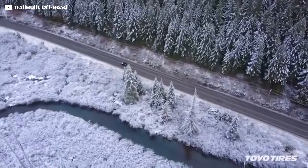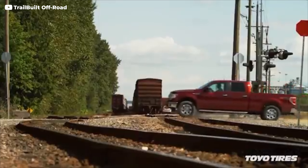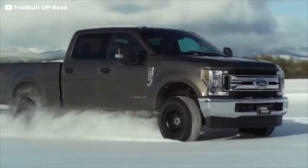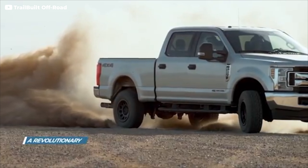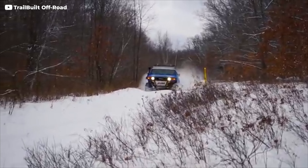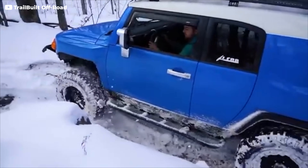If you have a 4x4 vehicle and you're going to be using it on off terrain or even in winter, having a quality 4x4 tire is pretty critical. Especially the deep grooves in 4x4 tires help with removing mud off the vehicle, grass, and snow, making sure it doesn't get clogged and giving you better traction.